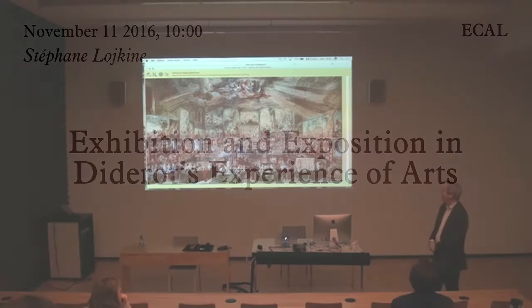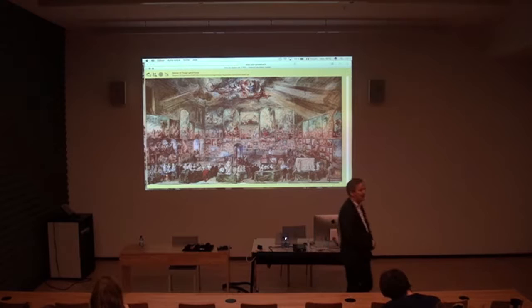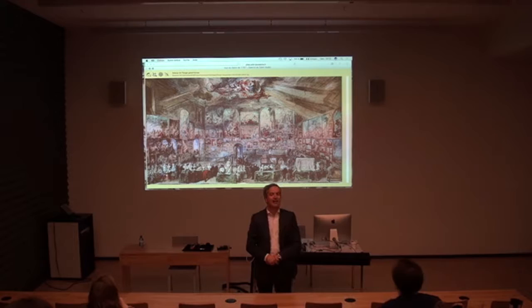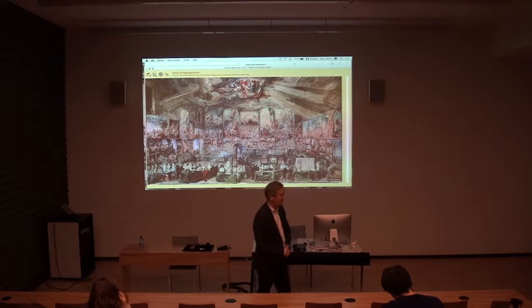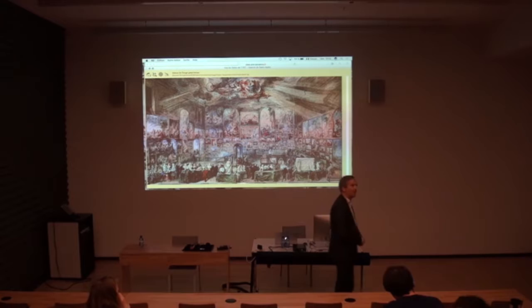What is an exhibition in French 18th century? Those exhibitions were organized by the Royal Academy of Arts since the end of the 17th century. The picture you will see here is the picture of the 1767 exhibition. The Salons were organized every two years. The period I'm interested in is the period where Diderot wrote his critical reports for the Correspondance Littéraire, and that period is the 1760s.